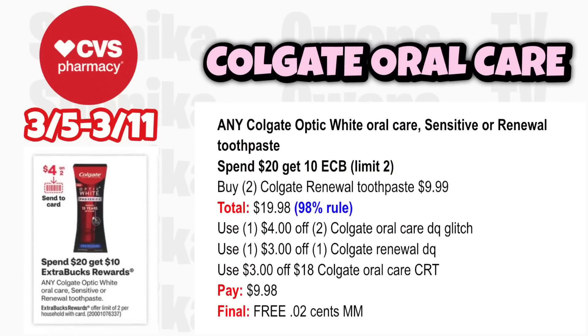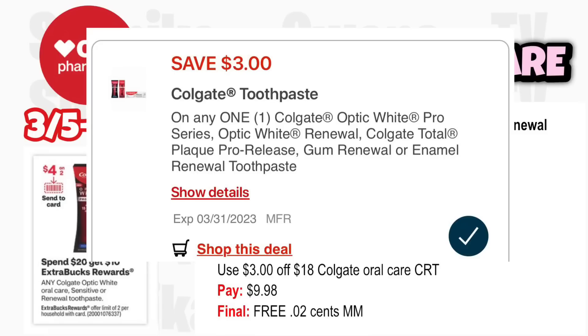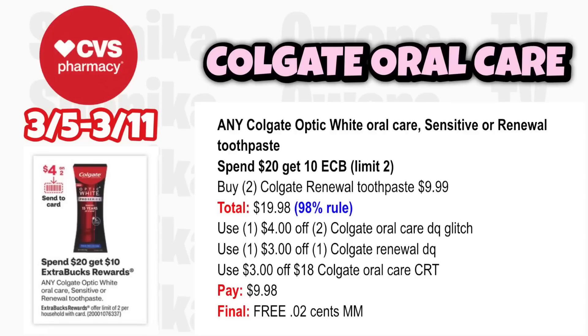For Colgate deals, any Colgate Optic White, oil care, or Sensitive Oil Renewal toothpaste is spend $20 get a $10 ECB, limit 2. Grab two Colgate Renewal toothpaste at $9.99, totaling $19.98 — that's the 98% rule. Use the $4 off two Colgate oil care digital coupon from the ad, which glitches with the $3 off one Colgate Renewal digital. Use a $3 off $18 Colgate CRT, pay $9.98, get back $10, making both free and a $0.02 moneymaker.